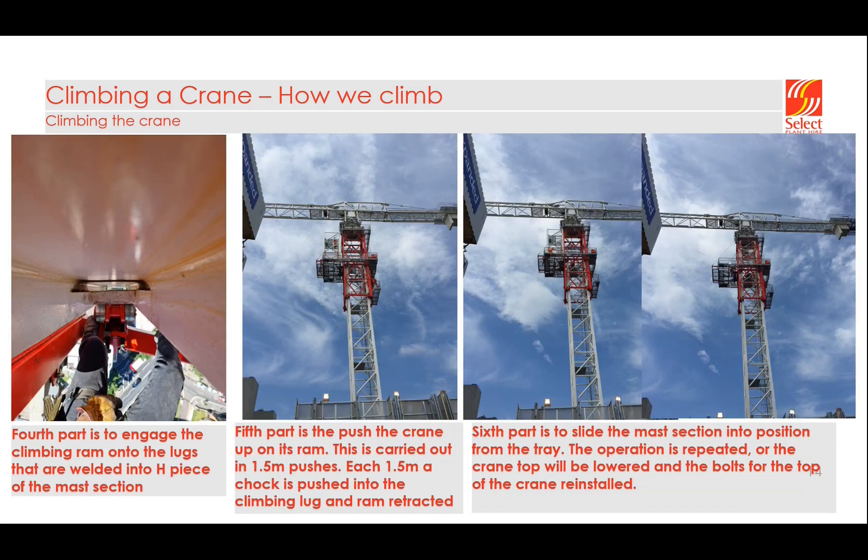The climbing operation uses a ram installed on the back of the climbing frame. The ram engages into climbing lugs sat on two of the mast legs — the mast legs are made up of H-steel or I-beams, and within the I-beams are climbing lugs. The ram pushes up from these climbing lugs; every push is 1.5 meters. Every 1.5 meters we push a chock in to support the entire weight of the top of the crane while we retract the ram. After climbing just over six meters, we can slide in one of our six-meter sections from the tray, then either lower the crane and bolt it back to the slewing ring or continue climbing.